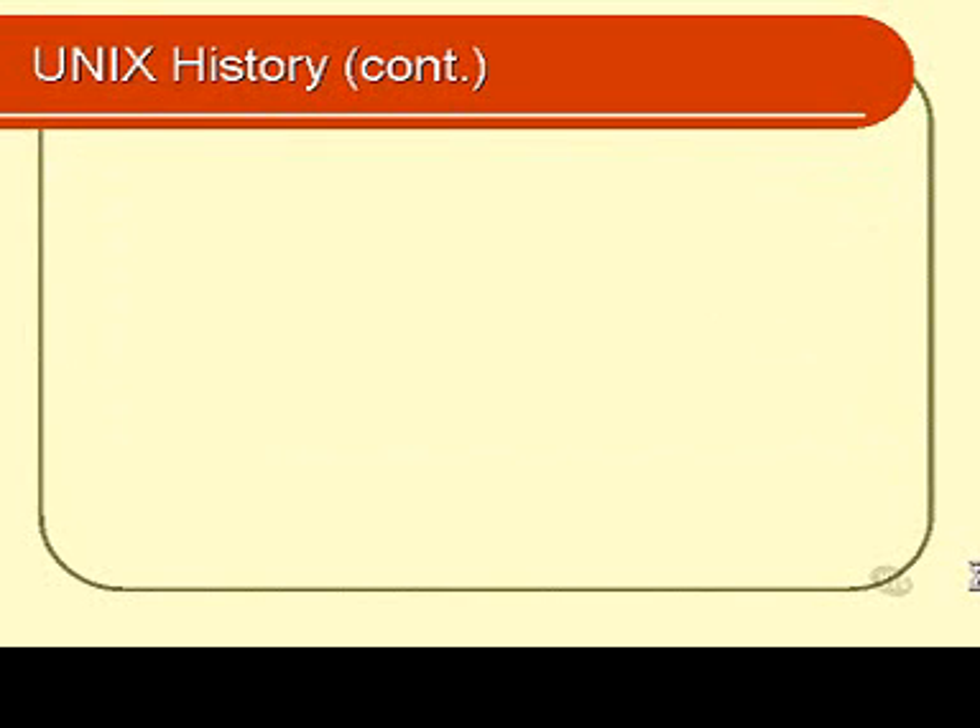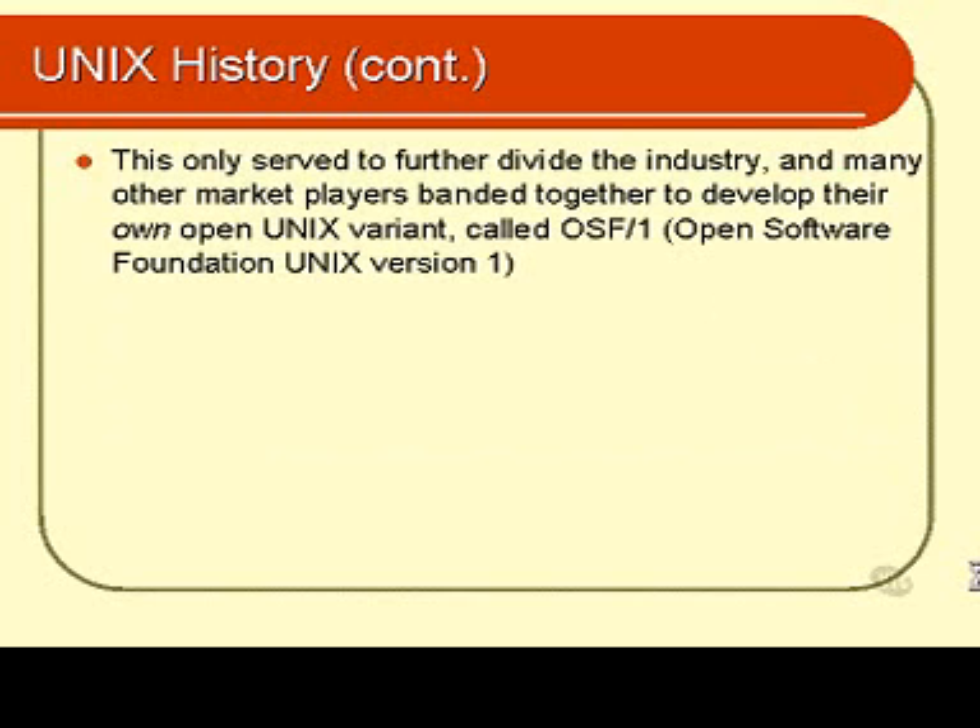However, it didn't really work out that way. The rest of the players in the UNIX market thought that was a little bit monopolistic. So they decided to band together and form another version of UNIX, which they hoped would become the world standard. They called theirs OSF1, because they were the Open Software Foundation. Their aim was to make all the technology in UNIX standard and open so that all versions of UNIX from then on could interoperate quite easily.